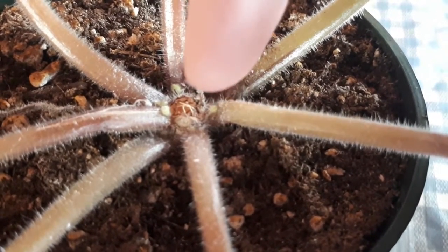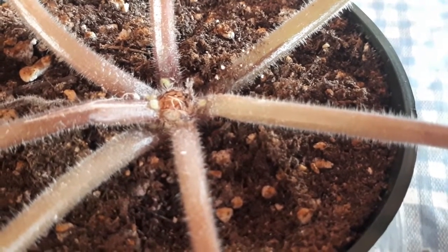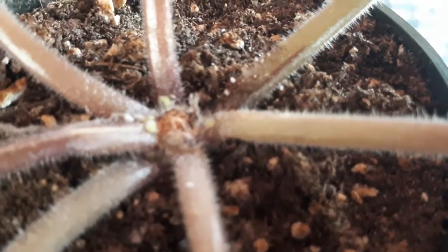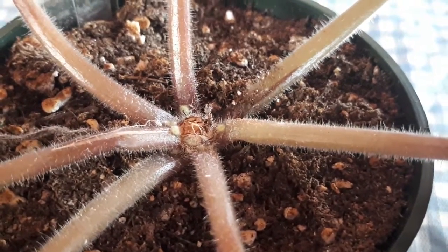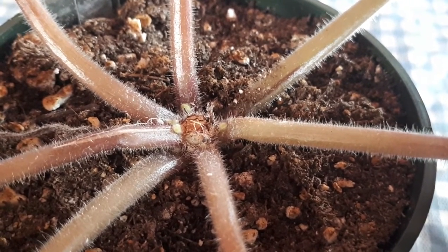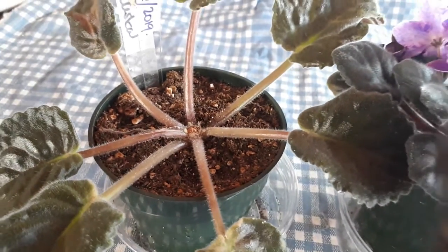What happened is the center healed up — it makes like a callus, and after that the plant really needs to grow something. It needs to grow or it will die. So that's why it's shooting up many little babies, because it won't take a chance on just one little head. In case that one little baby dies, it's shooting five up at the same time.